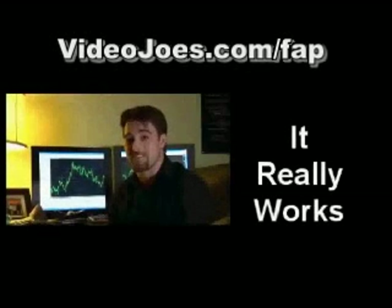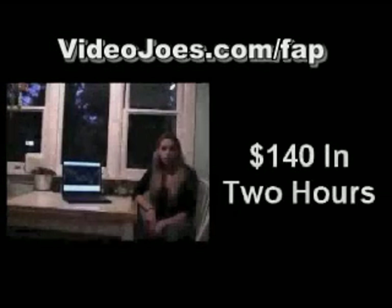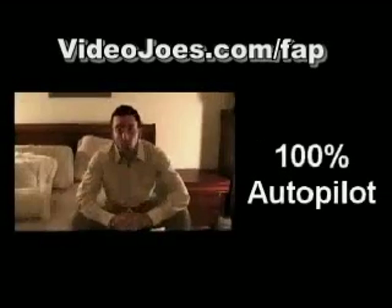It really works, and it's making me a crazy amount of money. I still can't believe it's possible. This step-by-step process literally took me 12 minutes to set up. I left to go make dinner. When I came back two hours later, I had already made a profitable trade and added $140 to my account. Making me money 100% on autopilot.